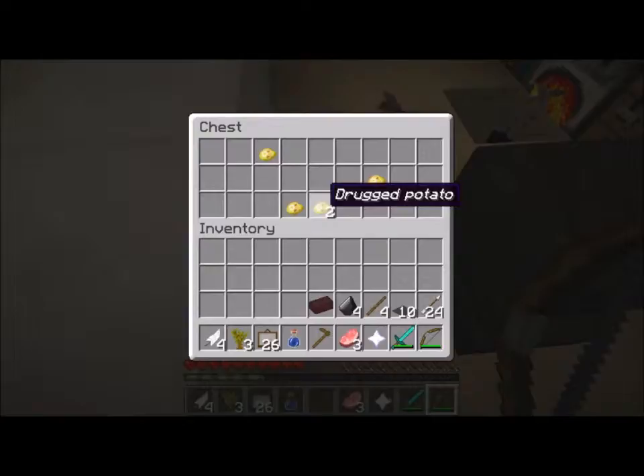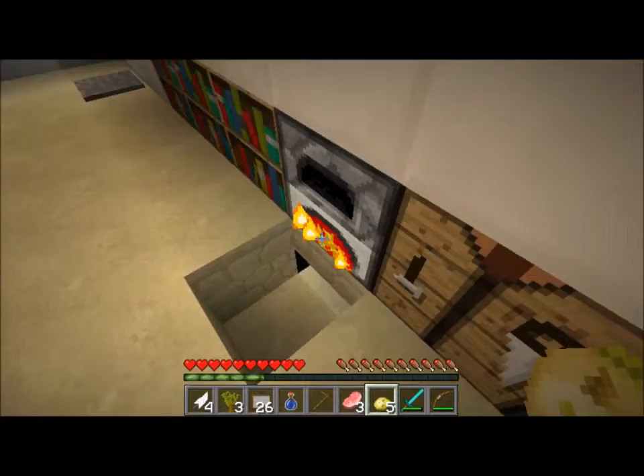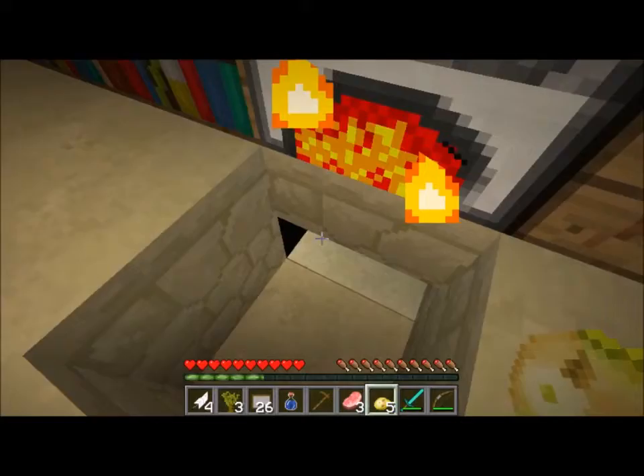Oh yes! Boost! That's nice! We got potatoes! A sign - now we are doing good. They might be drugged but they are potatoes nonetheless. I don't discriminate - potatoes are love, potatoes are life, everyone knows that.